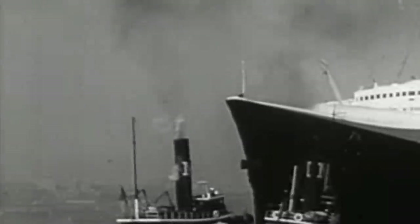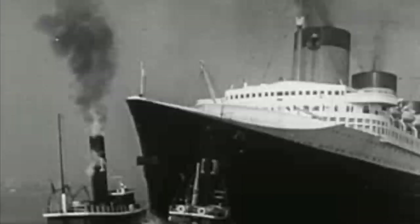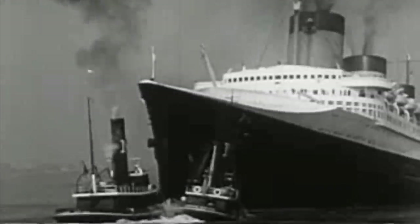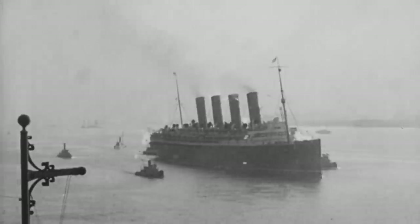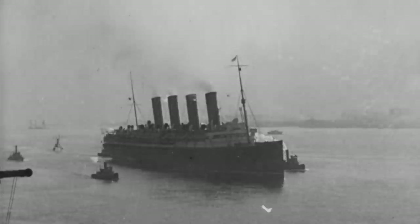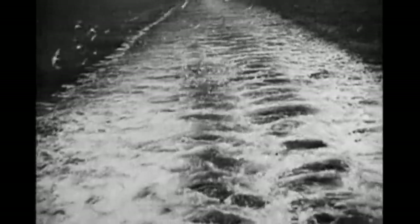Ocean liners are usually thought of as being beautiful vessels, the height of naval architecture. They are an expression of the power and culture of a society, not only for their seaworthiness and reliability, but also their style and grace. Not all ocean liners are created equal, though. Some are utilitarian in nature, and aesthetic design is spared in the name of economic efficiency.